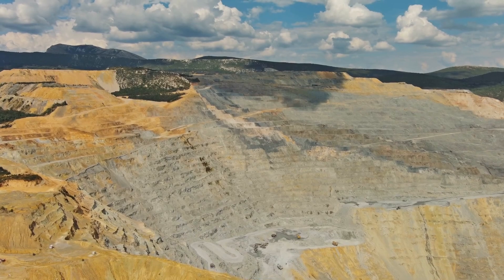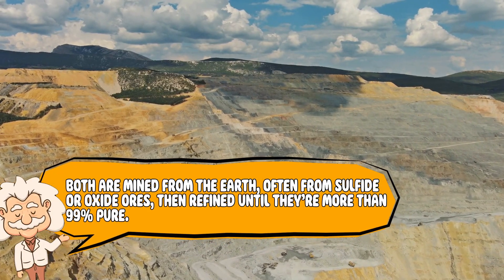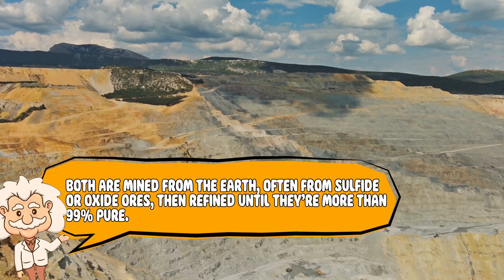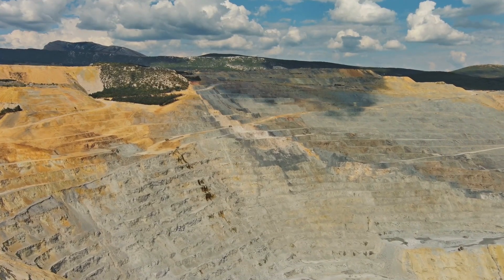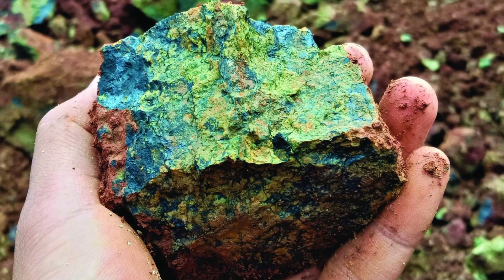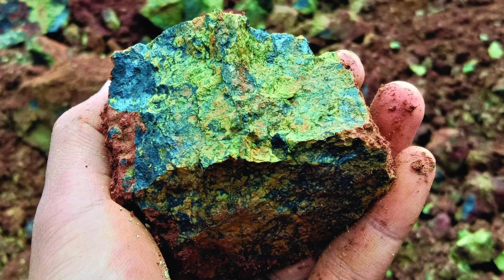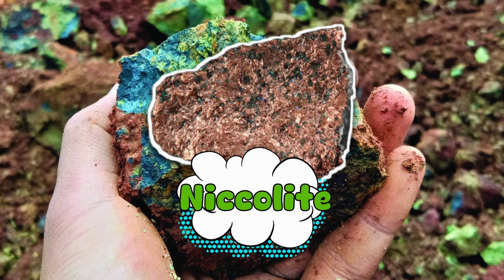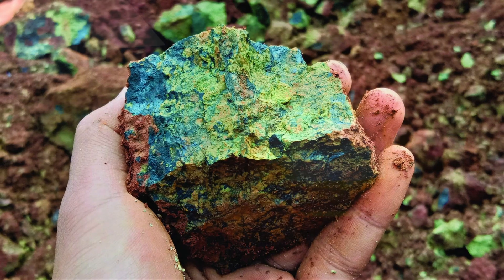Making Monel starts with, you guessed it, nickel and copper. Both are mined from the earth, often from sulfide or oxide ores, then refined until they're more than 99% pure. Nickel usually comes from Canada or Australia, and copper from Chile, the US, or Peru. Here's the cool part: nickel and copper already get along in nature. There's even a natural mineral mix of the two called nickelite, which inspired the idea for Monel. INCO basically said, let's copy what nature's doing, but better.